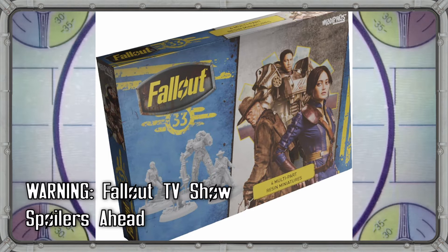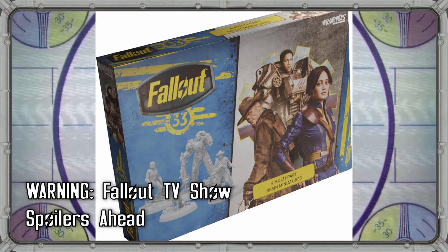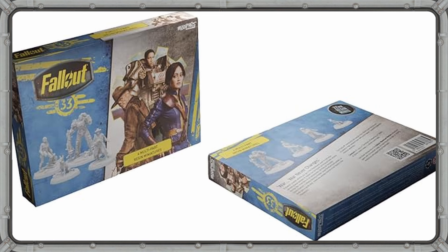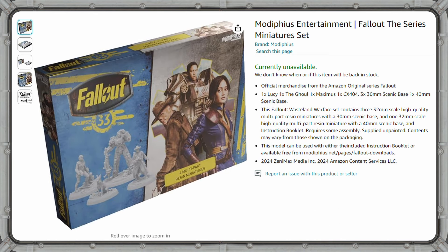That brings us back to this beautiful image which has just started popping up online for a box of miniatures tied directly to the Fallout Amazon TV show, which is set to premiere in April 2024. According to multiple online retailers, including Amazon themselves, this box is called Fallout Miniatures LA Tales and features the four protagonists of the upcoming Fallout Amazon TV show: Lucy, the Ghoul, Maximus, and Dogmeat — I mean CX404.